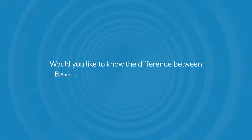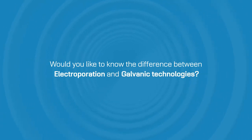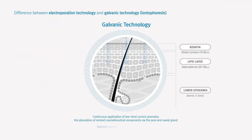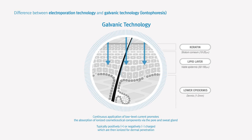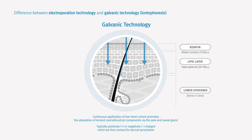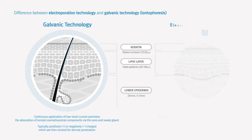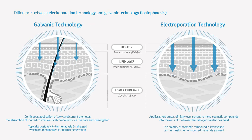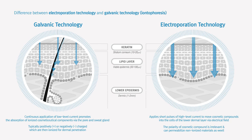Would you like to know the difference between electroporation and galvanic technologies? Galvanic technology uses low-level electric current to infuse ionized components mainly through the pores and sweat glands. Electroporation technology applies short pulses of high-level current to temporarily create passageways into the skin cell,